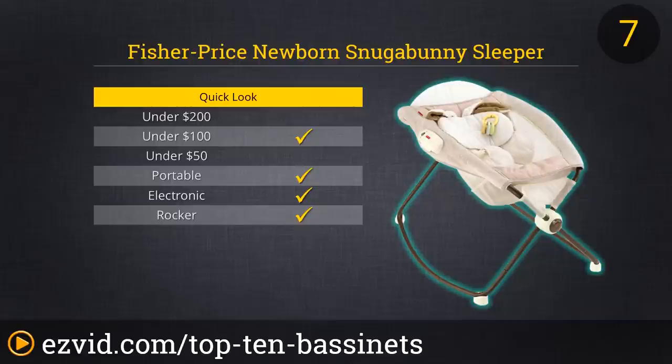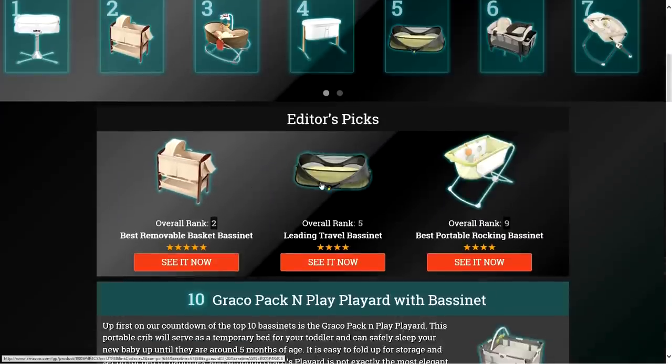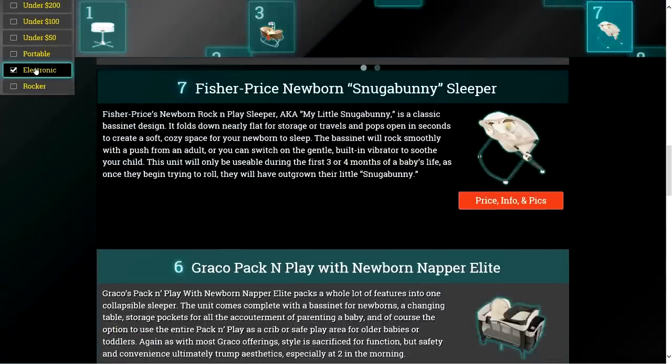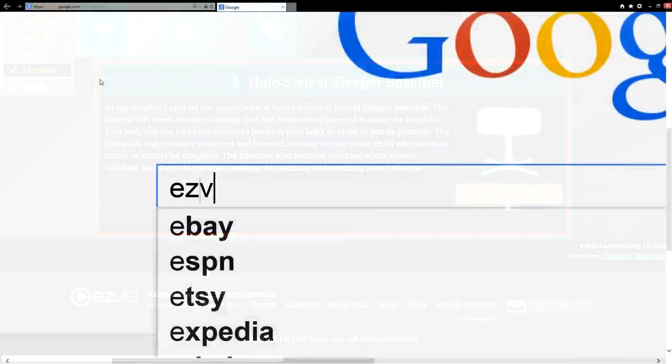To get full reviews for each bassinet in our list and quickly narrow down which one is right for you, click the links beneath the video or search for EasyVid Best Bassinets.